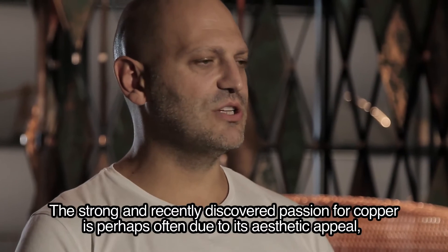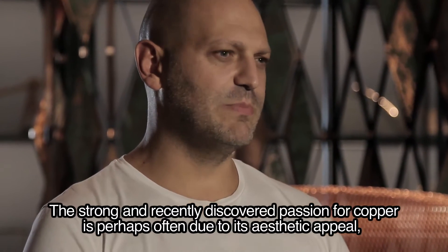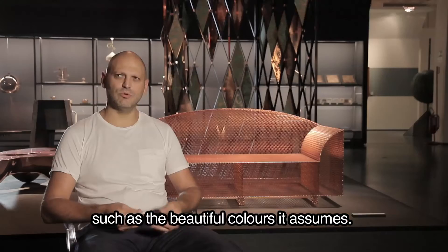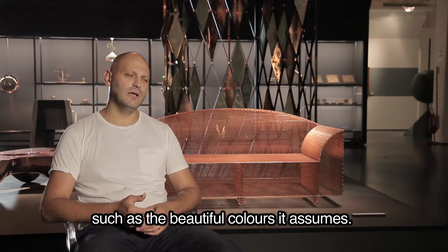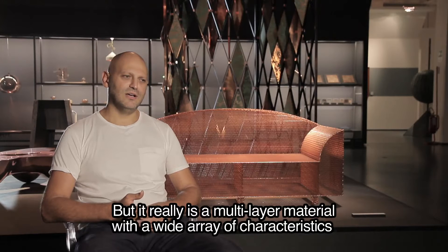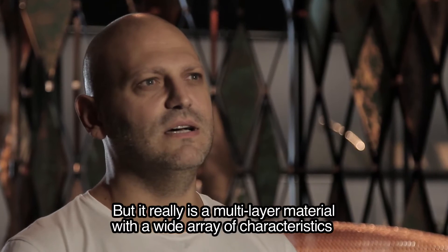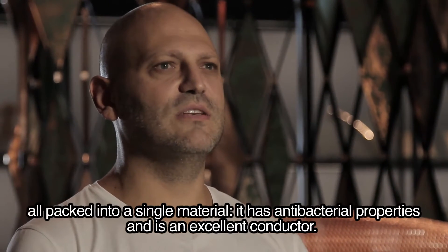È stato riscoperto di recente in maniera forte, forse spesso in maniera anche solo legata all'apparenza, alla parte estetica: ha questi bellissimi colori in cui sortisce. Però in effetti è un materiale multilayer, direi, che ha diverse caratteristiche, tutte concentrate nel suo materiale.